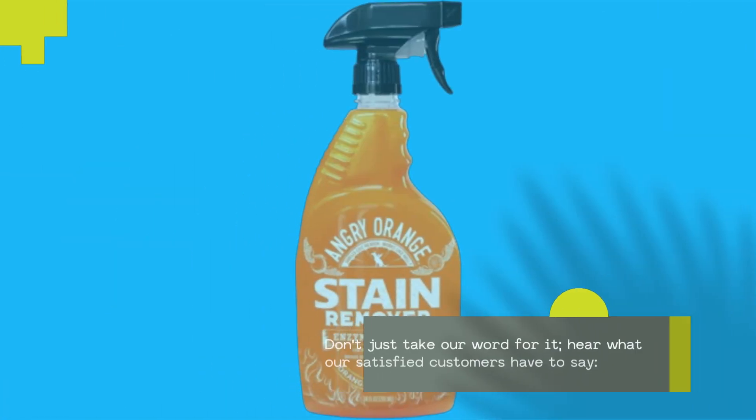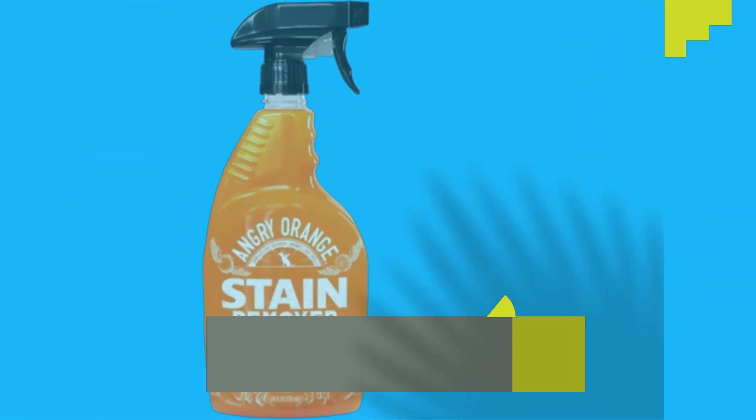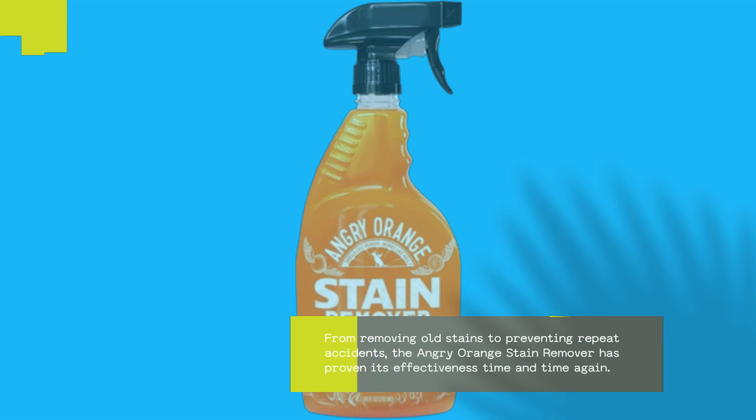Don't just take our word for it — hear what our satisfied customers have to say. From removing old stains to preventing repeat accidents, the Angry Orange Stain Remover has proven its effectiveness time and time again.